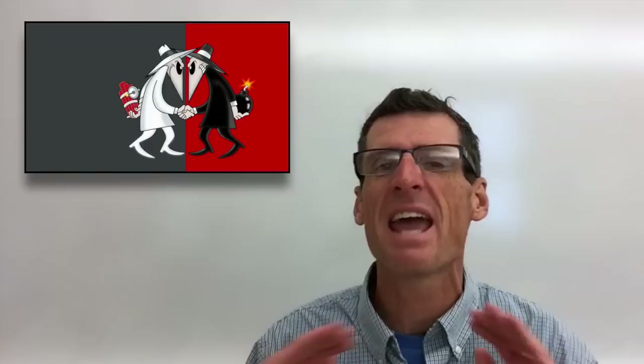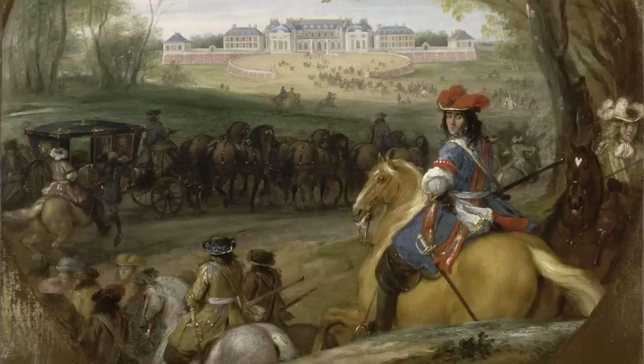And yet the nobility had to cater to him if they wanted their family name to continue. To keep them happy, there were lots of recreational games, there were hunts, there were jousts, and all kinds of things going on to keep the nobility entertained.